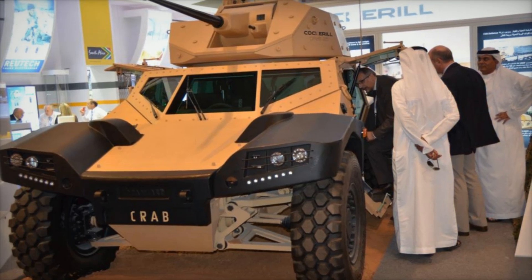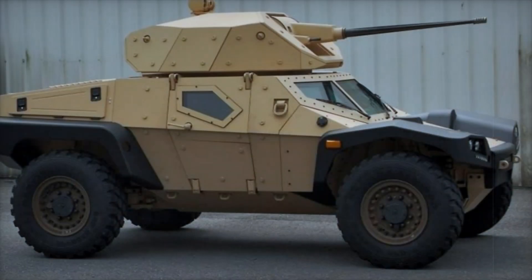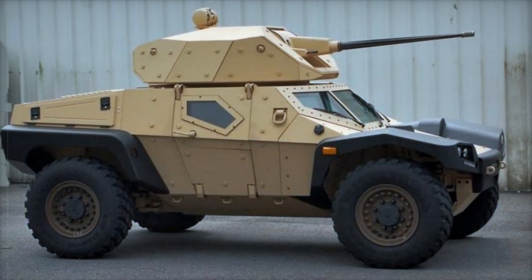The four-wheel drive system ensures that it can handle all terrains — whether muddy, rocky, or urban. One unique aspect of the CRAB's design is its steering capabilities. In normal driving mode, the front axle serves as the steering axle, providing stability and control.